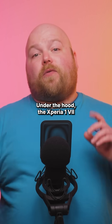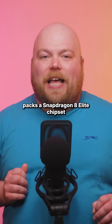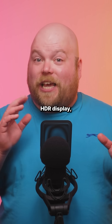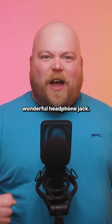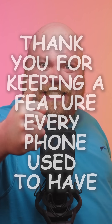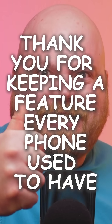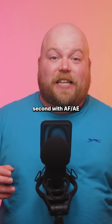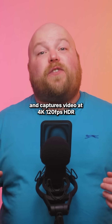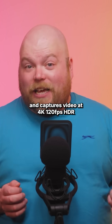Under the hood, the Xperia 1 7 packs a Snapdragon 8 Elite chipset, a 120Hz Full HD Plus HDR display, plus expandable storage via micro SD, and even a headphone jack. Performance wise, the Xperia 1 7 shoots up to 30 frames per second with AF-AE burst capabilities and captures video at 4K 120fps HDR.